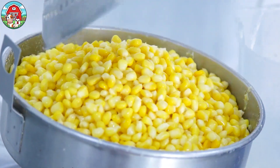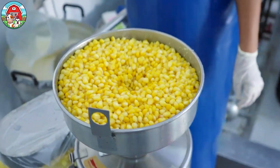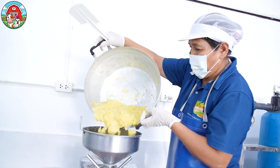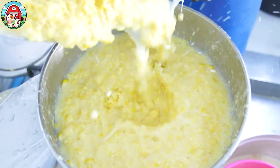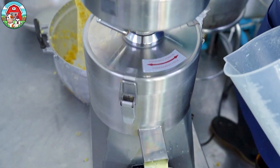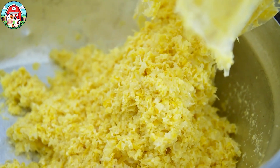Sweet corn is not only enjoyed as a snack but is also used to make delicious corn milk. The process begins by removing the kernels from the cob, blending them with water, and straining the mixture to remove any solids. Corn milk is highly popular in many countries for its rich taste and nutritional benefits.